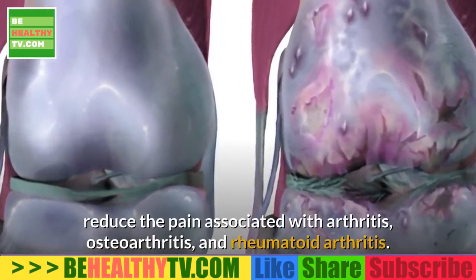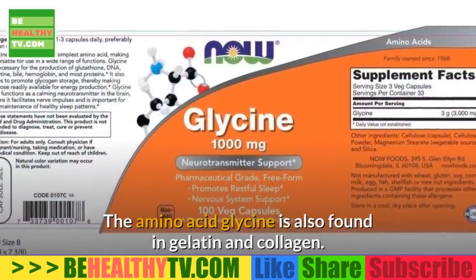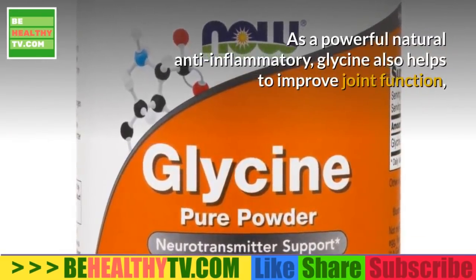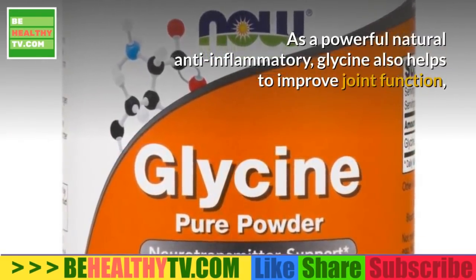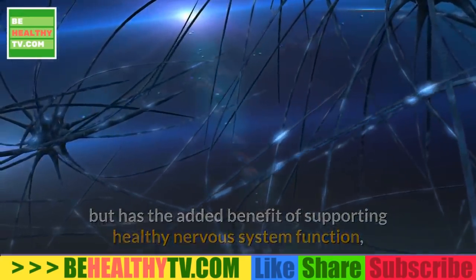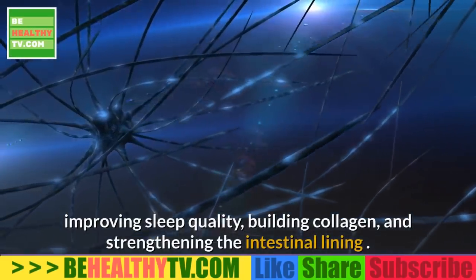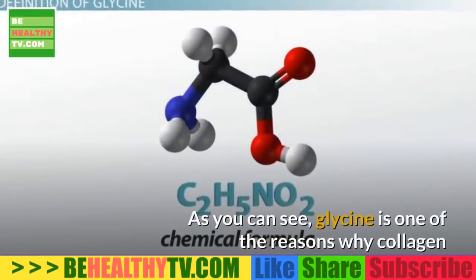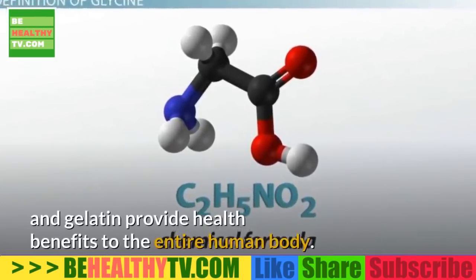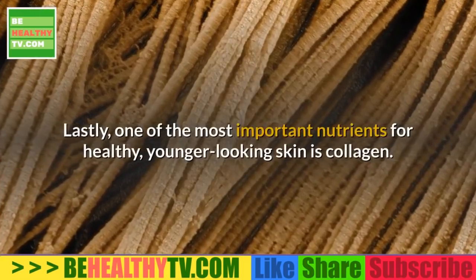Osteoarthritis and rheumatoid arthritis can also benefit. The amino acid glycine, found in gelatin and collagen, is a powerful natural anti-inflammatory. Glycine helps improve joint function and has the added benefit of supporting healthy nervous system function, improving sleep quality, building collagen, and strengthening the intestinal lining. Glycine is one of the reasons why collagen and gelatin provide health benefits to the entire human body.